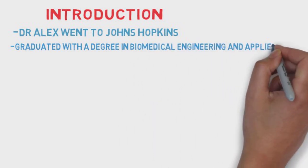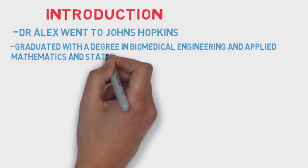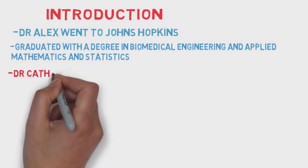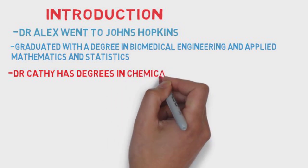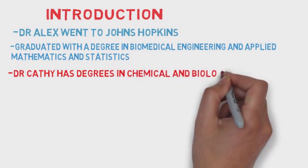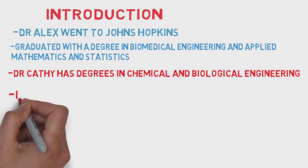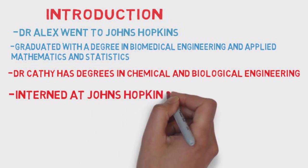A little bit about you two: Alex, it looks like you went to Johns Hopkins and graduated with a degree in biomedical engineering and applied mathematics and statistics. Kathy, from Princeton with degrees in chemical and biological engineering. And if I'm not mistaken, you also interned at Johns Hopkins — you spent a summer there doing research. Quite a resume building up already.